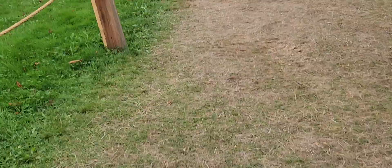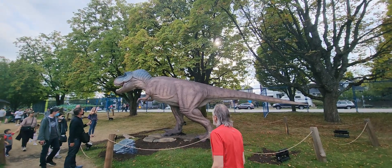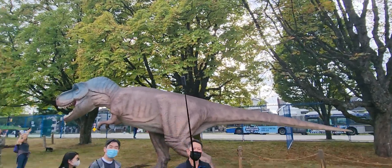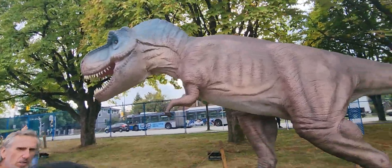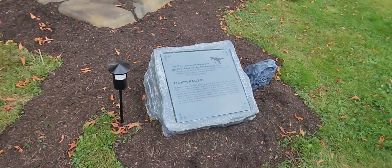Everyone's favorite. The most recognizable of all. I couldn't leave out yours truly — Tyrannosaurus Rex, or T-Rex. We all know what this guy is.